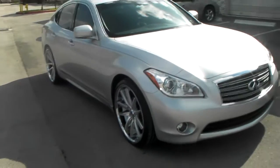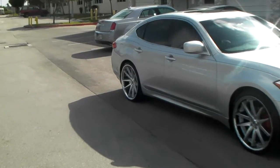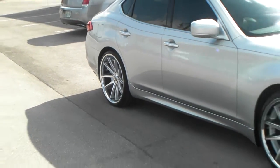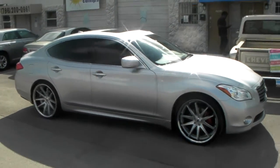Got the 265/30/22 in the front, 295/25/22 in the rear — basically the same size tires you would run on a BMW 7 Series. Got the big tire in the back, 22 by 10 and a half.